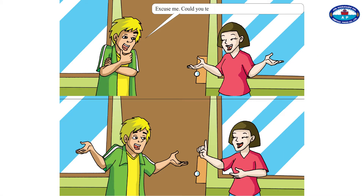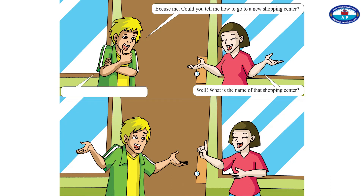Excuse me, could you tell me how to go to a new shopping center? Well, what is the name of that shopping center? The name is Central World Plaza.